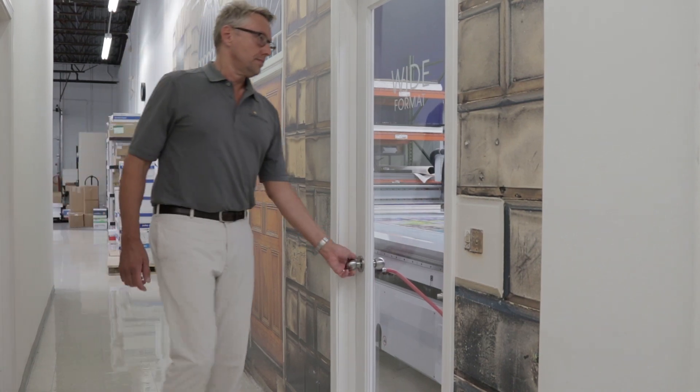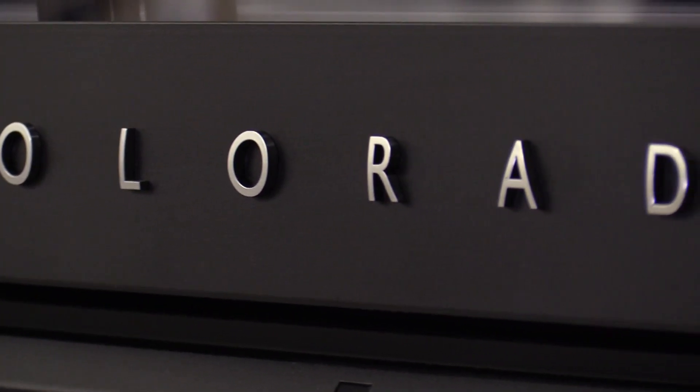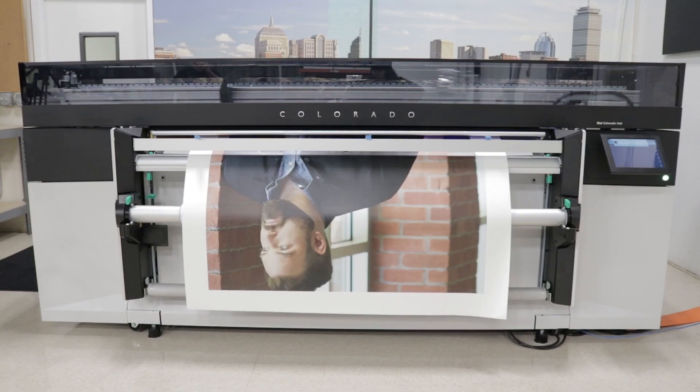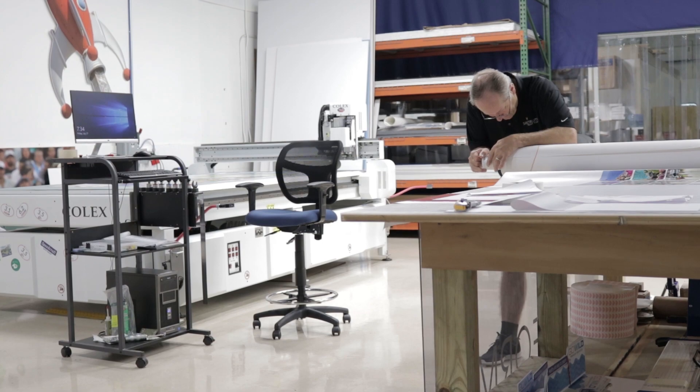My name is Mark Zimmerman and I'm the owner of Spectrum Print Plus in Canton, Massachusetts. We're located just south of Boston. We're a digital cut sheet printer and wide format printer. I do a lot of work with the hospitality industry, restaurants, retail, and business-to-business printing.